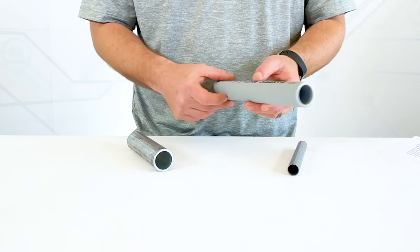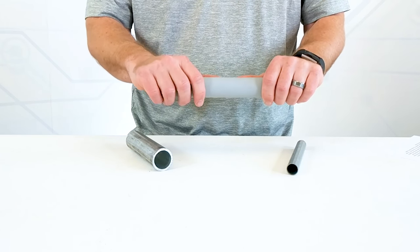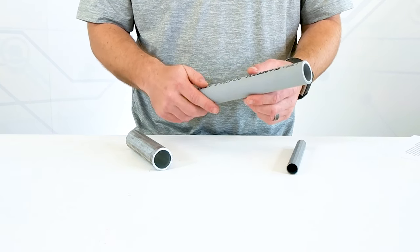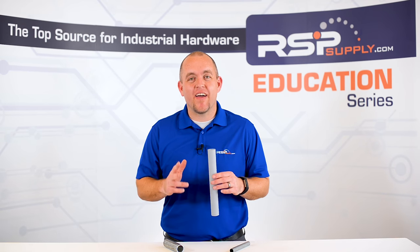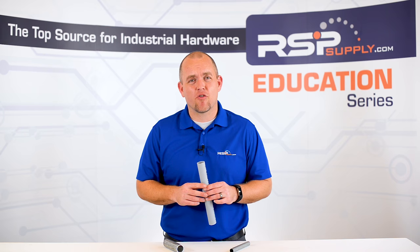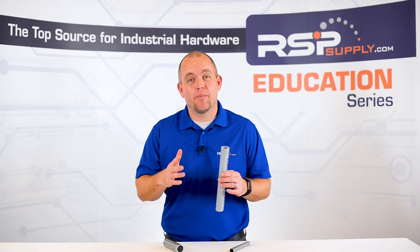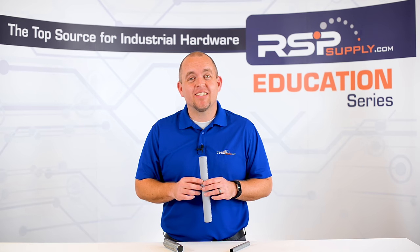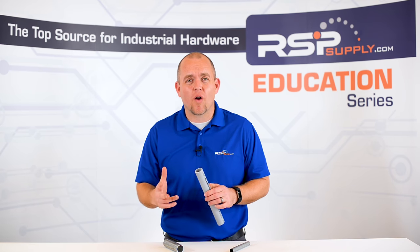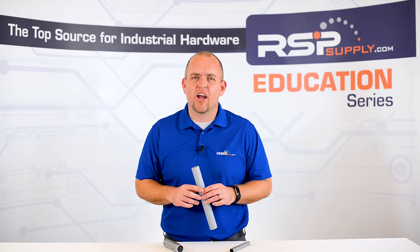For the purpose of this video we will focus on the most common type of non-metallic conduit, which is PVC. PVC conduit is considered by most to be one of the lightest and most easy-to-use types of electrical conduit we use today. PVC conduit is also typically found at a lower cost than some of the other options, and you can find it in several different wall thicknesses depending on the application.